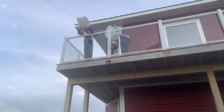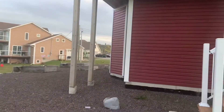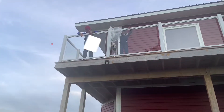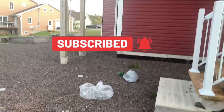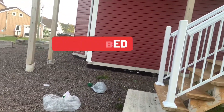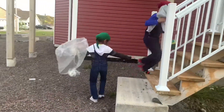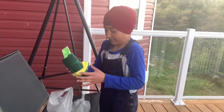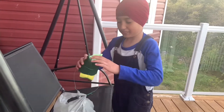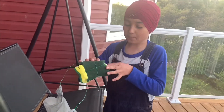14-foot egg drop challenge. Packaged it like this. First I got this — I don't know what it is, it's a cloth. I got it and put my egg inside.